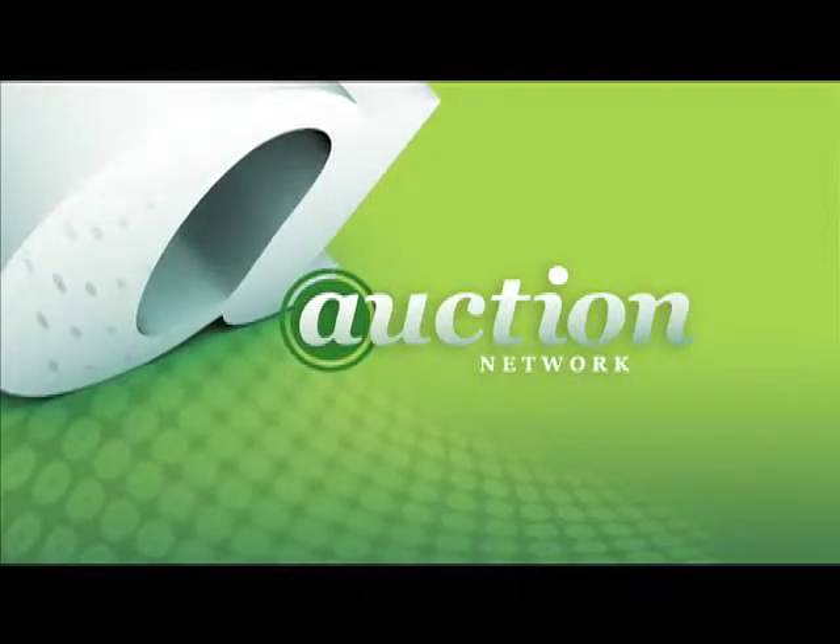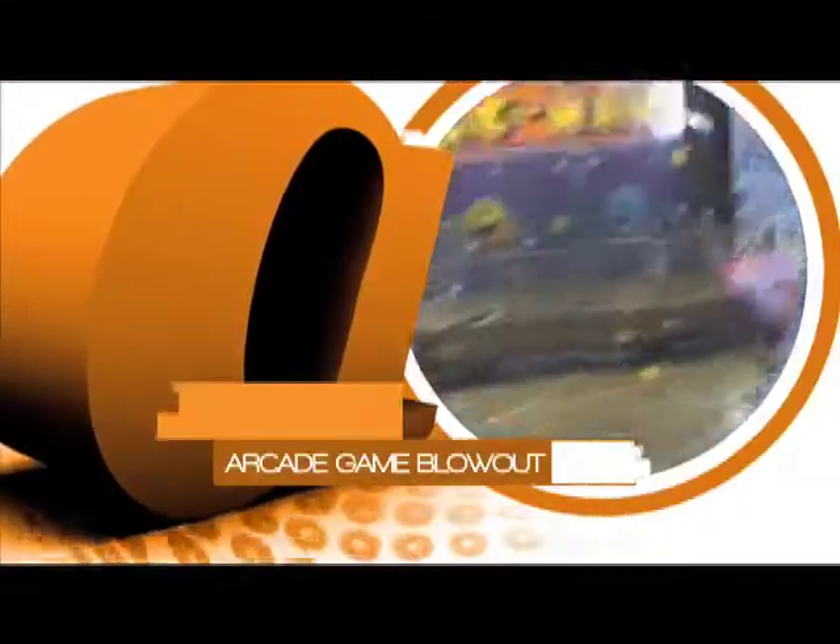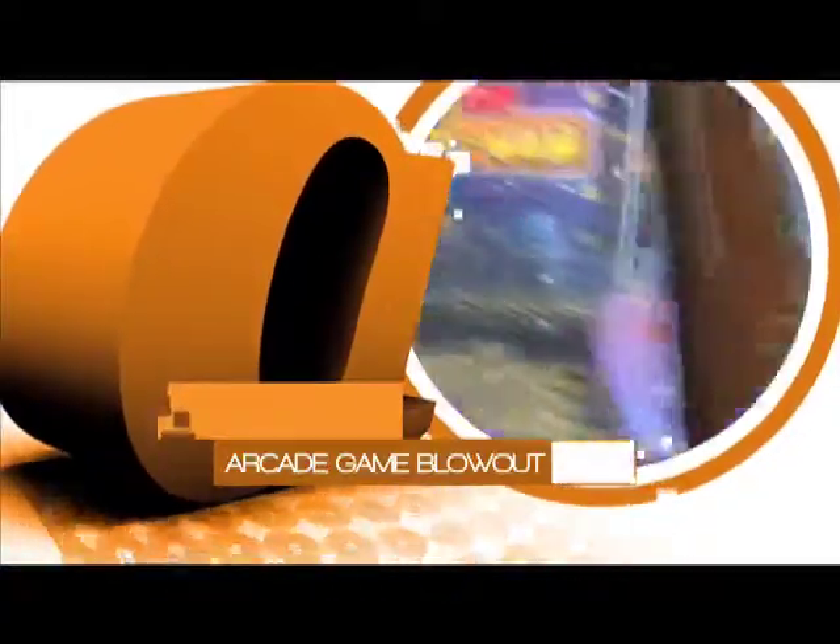You're watching The Auction Network. Welcome back. I'm Brett Chuckerman with more Arcade Game Blowout.